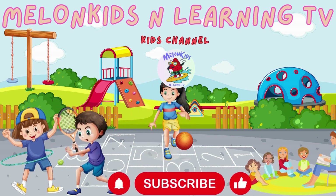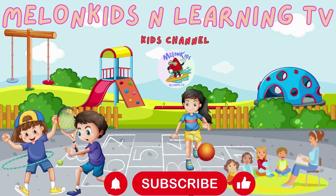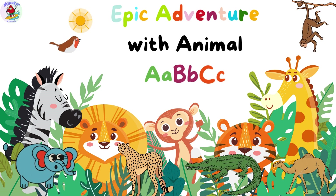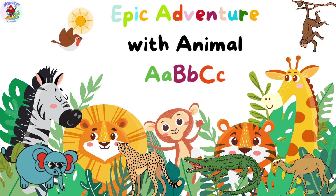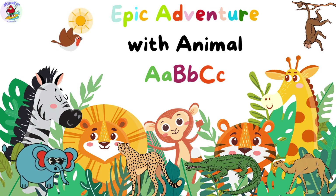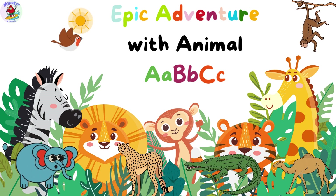Welcome to Mellon Kids and Learning TV. Let's learn and have fun. Once upon a time, in a magical jungle, there lived a group of amazing animals who loved going on adventures and learning new things. One sunny day, they decided to embark on a special journey through the Animal ABC, where every letter had a unique animal friend and fun facts to share.